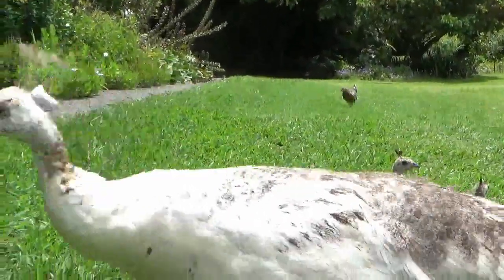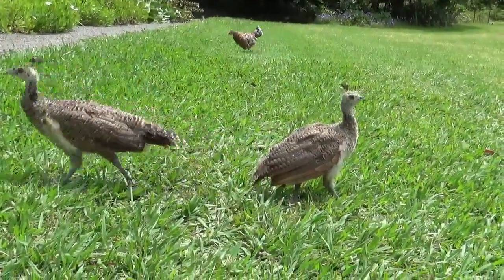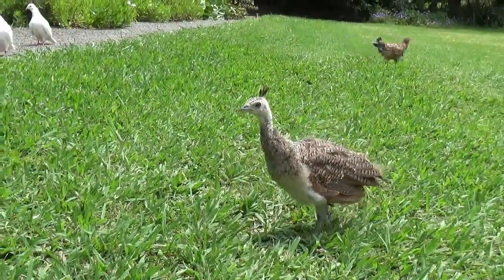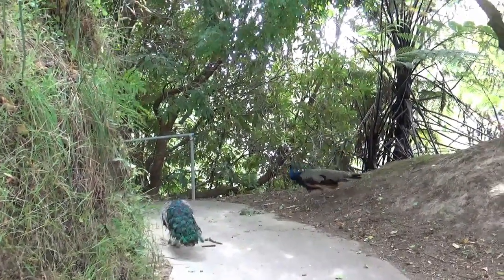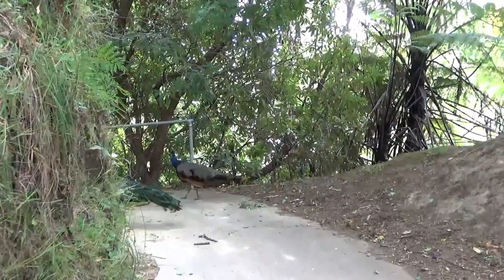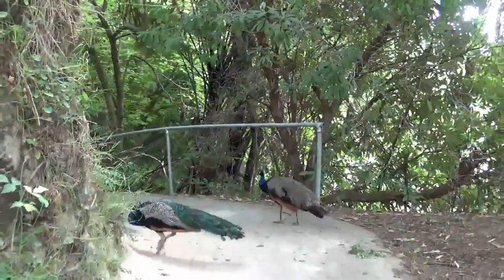They're a bit friendly, aren't you? He looks like he wants to go up there — you can see he's looking up there. They can fly sometimes. Look at them scratching.